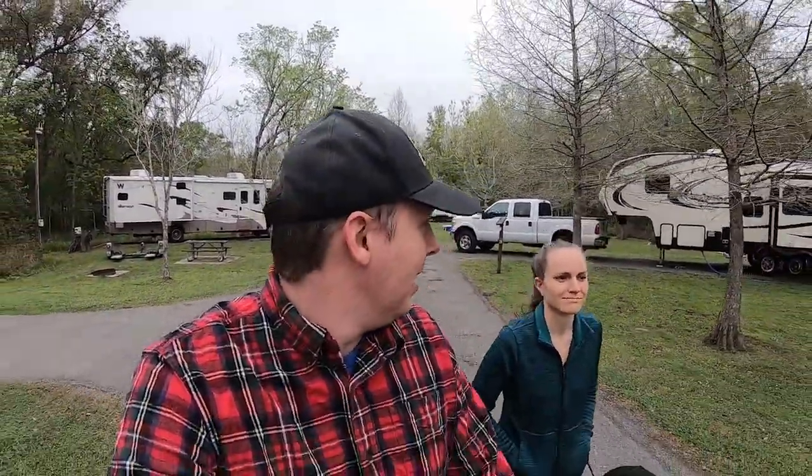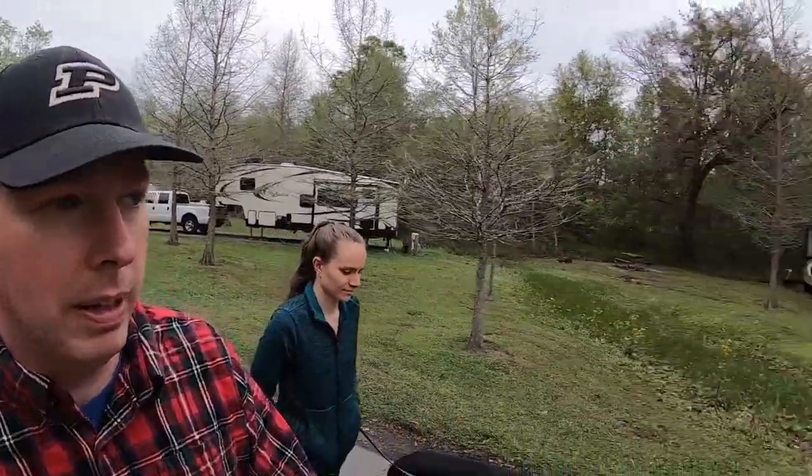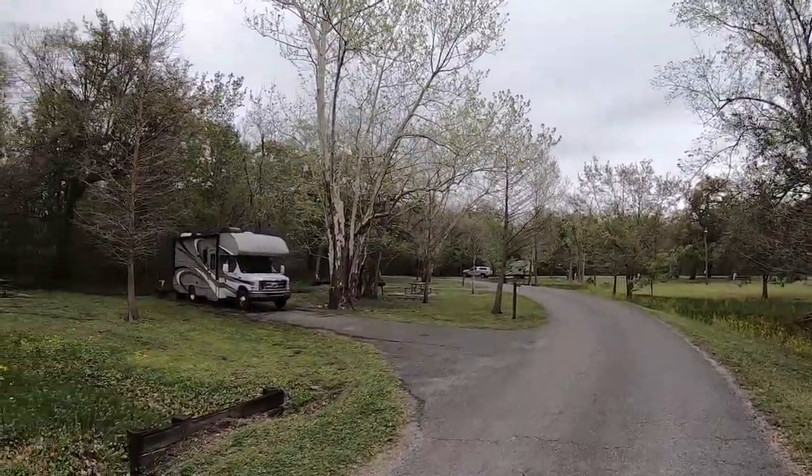There is a train track — or a train — you might be able to hear later on. It's not too far away from here. Unlike the last place, though, it's not shaking our RV. It's just something we hear off into the distance. But as you can see, it's a beautiful place.